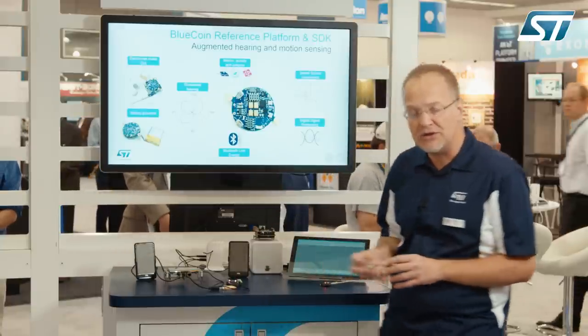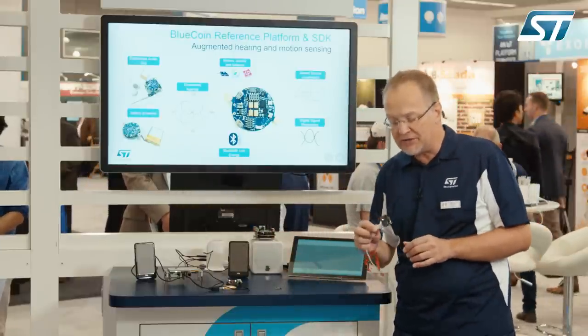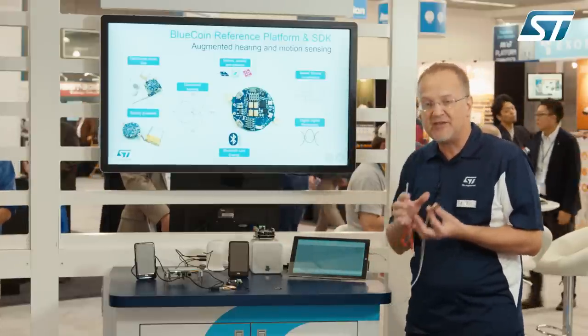I would like to show you the system working in real time using this demonstration setup, where the BlueCoin is mounted on a motherboard. It is streaming audio being recognized by a standard PC as a stereo microphone.